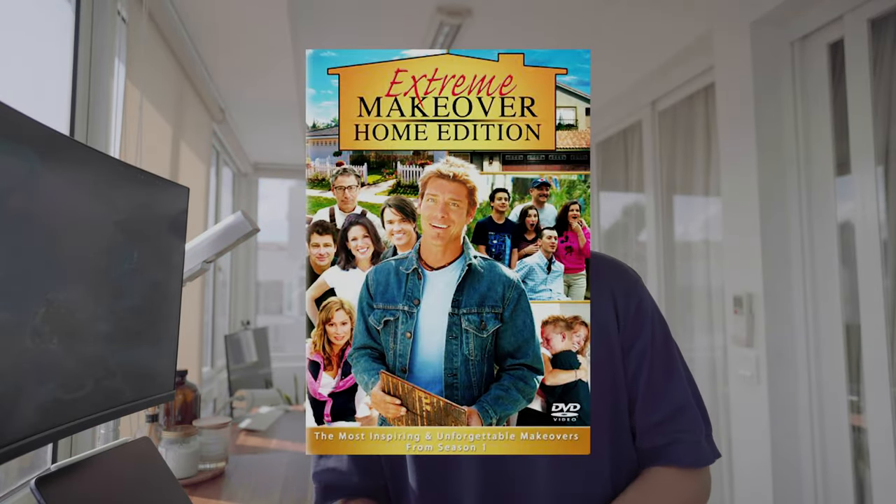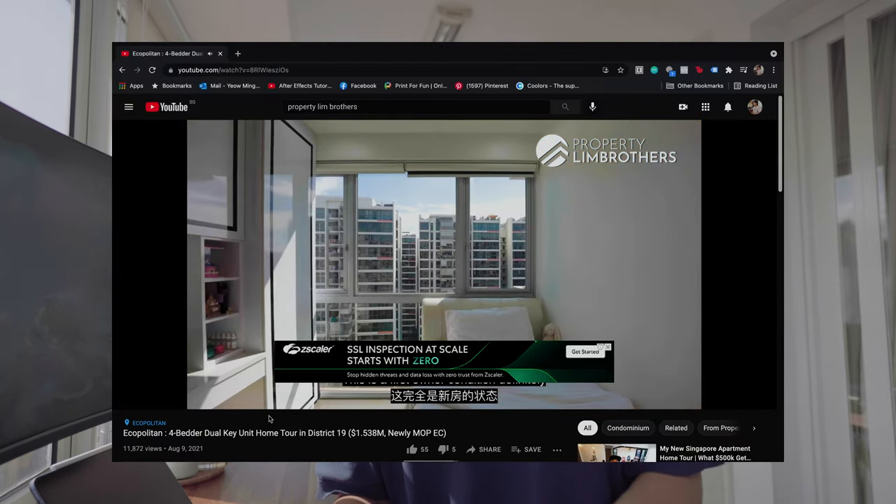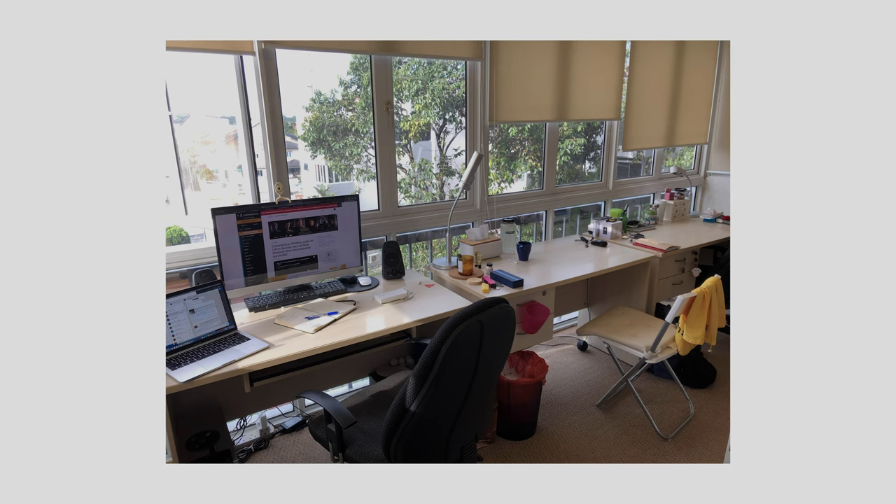I love all things home design. I grew up watching shows like Extreme Home Makeover and now I watch a lot of Netflix and YouTube videos like Property Brothers. Some of you might remember 'Grow My Room' too. I grew up loving architecture and interior design, so when circuit breaker hit, I knew I had a chance to revamp my own study area as well as my bedroom.